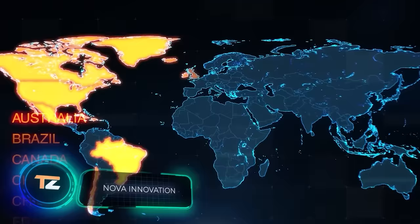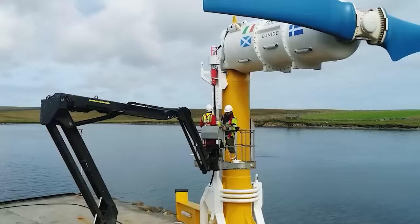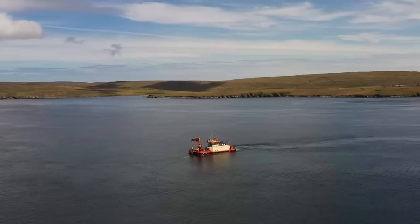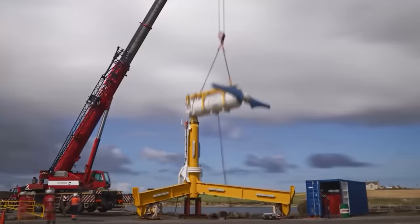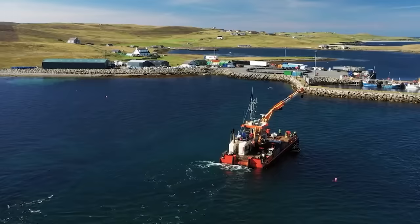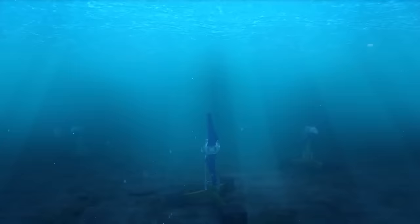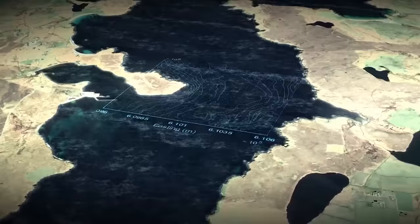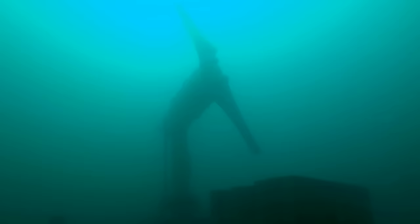According to the UN, the top 100 energy companies are divesting fossil fuel-related assets at a rate of $15 billion per year. The funds released can be put to good use in environmentally friendly projects, such as the Scottish project Nova Innovation. They focus on tidal power and offer 100-kilowatt turbines designed to last about 20 years without interfering with ships. The team is ready to work worldwide, and they already have clients lined up with 15 turbines ordered for the Canadian province of Nova Scotia.